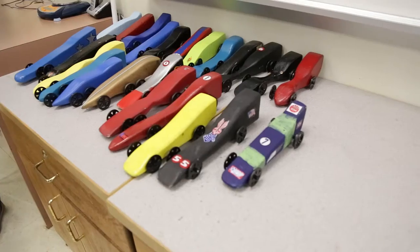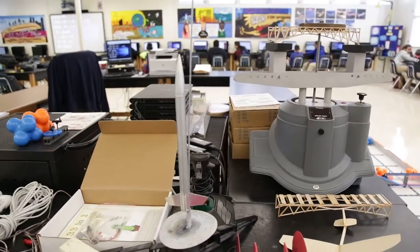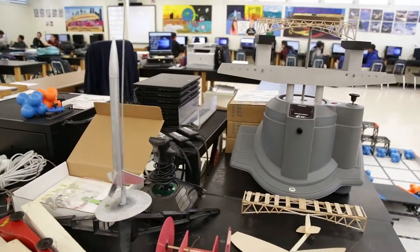We do lots of projects: CO2 dragsters, solid fuel rockets, structures, mousetrap cars.